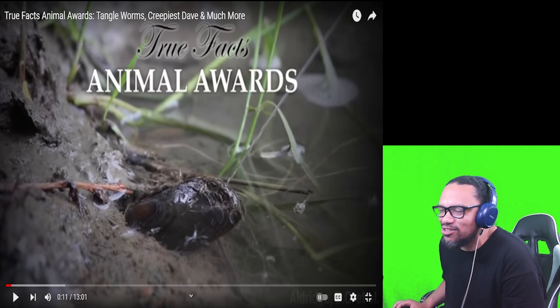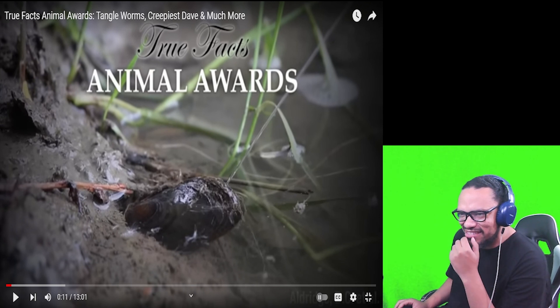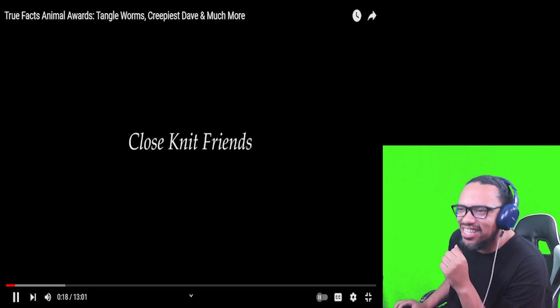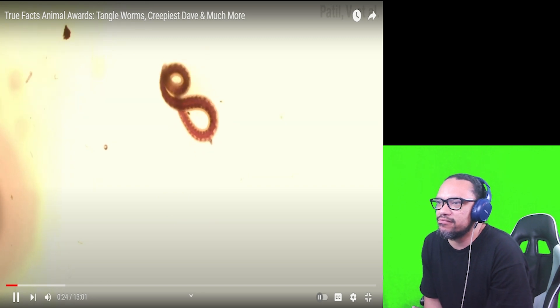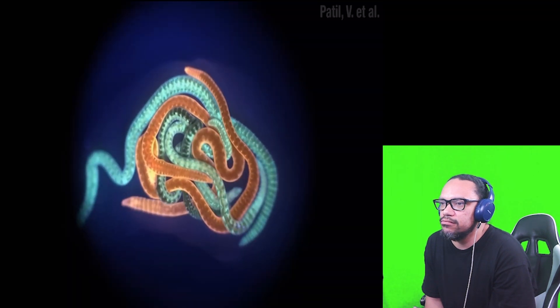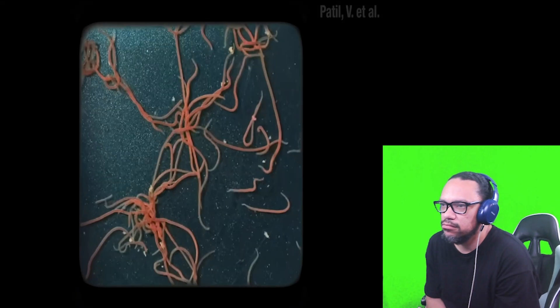Why does that look like a severed thumb, just the way it's shaped? I know it's not a thumb, it's some kind of creature, but just look at it — the nail is like right there on the left side. In the category of close-knit friends, the winner is the California black worm. Many animals huddle together for warmth or protection, but the California black worm takes it to a whole new level. These worms are about a centimeter long.